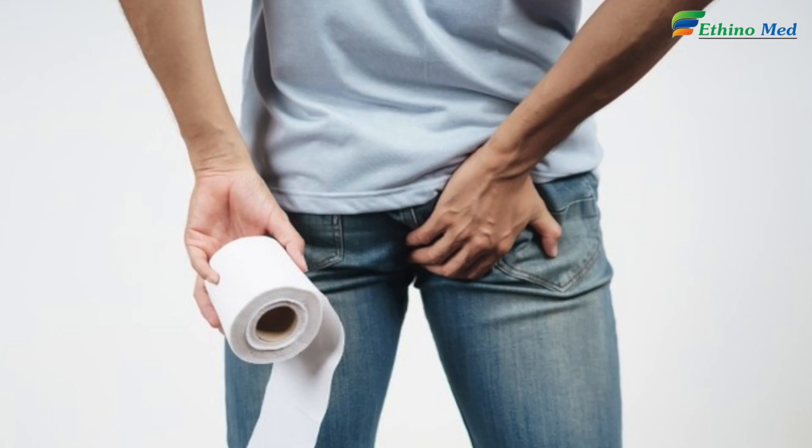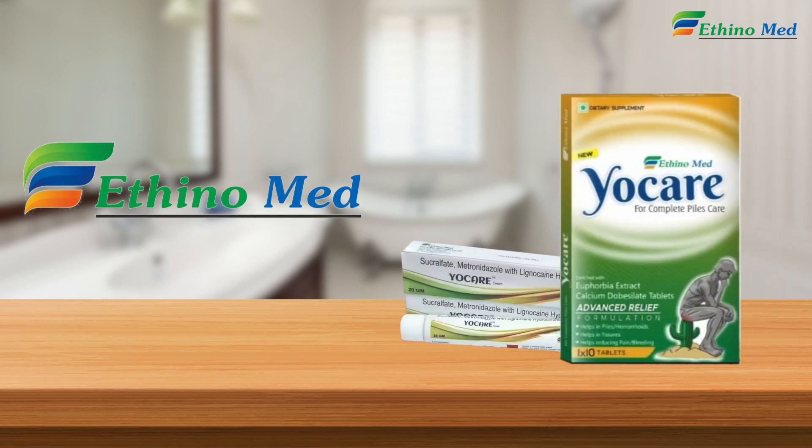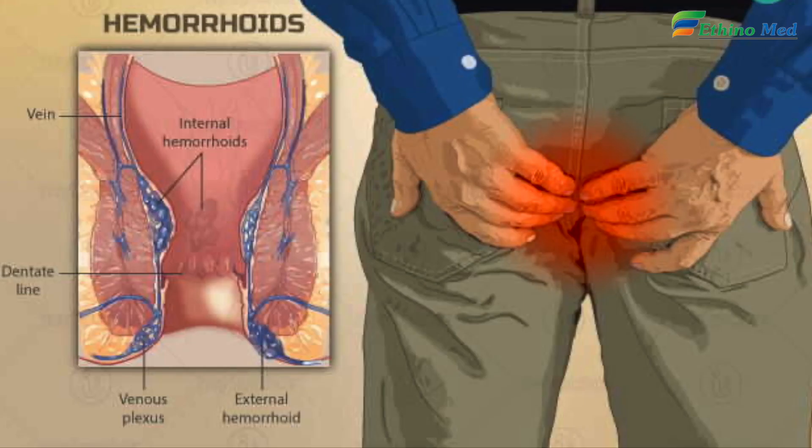Atheno YoCare — piles can be really painful. So we, Atheno, have introduced YoCare tablets and YoCare cream, which provides easy and quick relief.